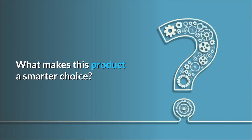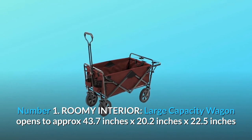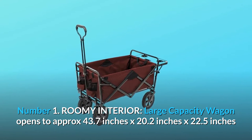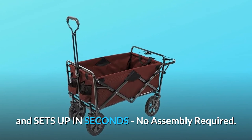What makes this product a smarter choice? Number 1: Roomy Interior. The large capacity wagon opens to approximately 43.7 inches by 20.2 inches by 22.5 inches and sets up in seconds. No assembly required.